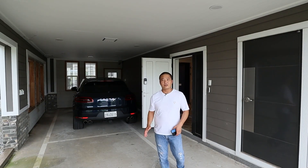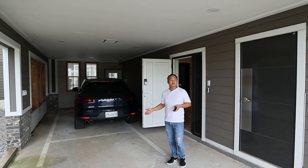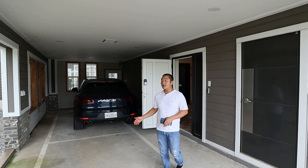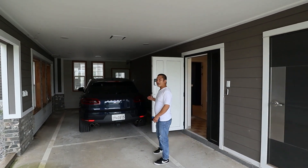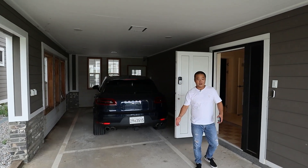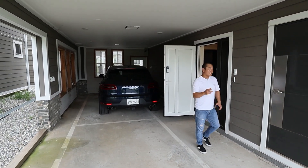Before we go inside, I want to show you this space right here. It's a two-car port and you could comfortably park two cars. Over here is a Porsche — it's not mine, but I wish it were — and right behind it you could fit a large Jeep.